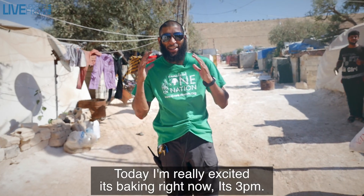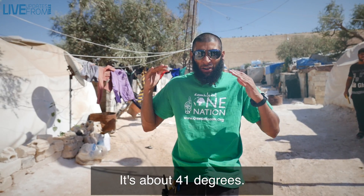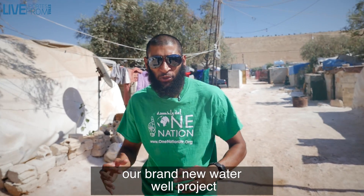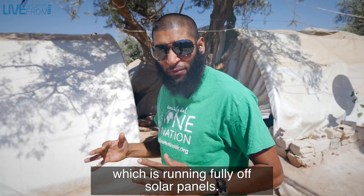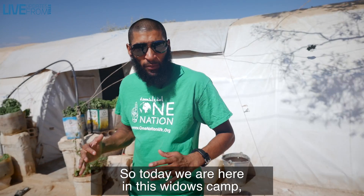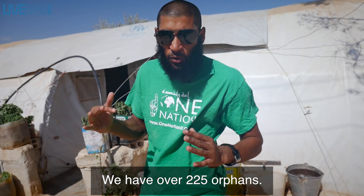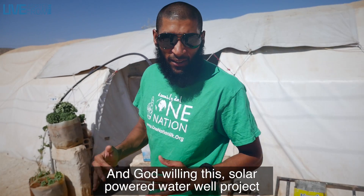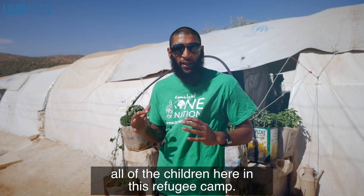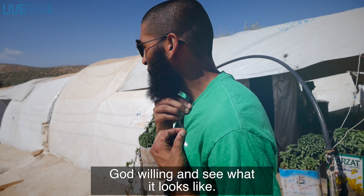Assalamu alaikum guys, today I'm really excited — it's baking right now, it's 3am, about 41 degrees. We are unveiling our brand new water well project which runs fully off solar panels. We're here in this widow's camp with about 120 families and over 225 orphans. This solar powered water well project is going to be supporting all of the children here in this refugee camp.